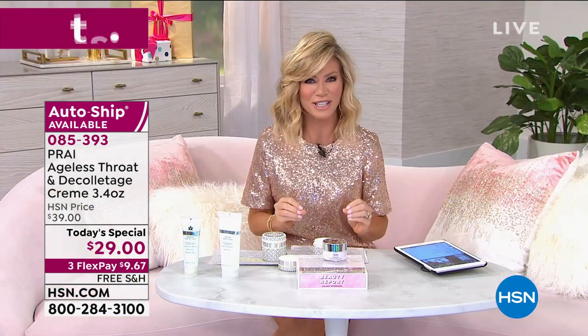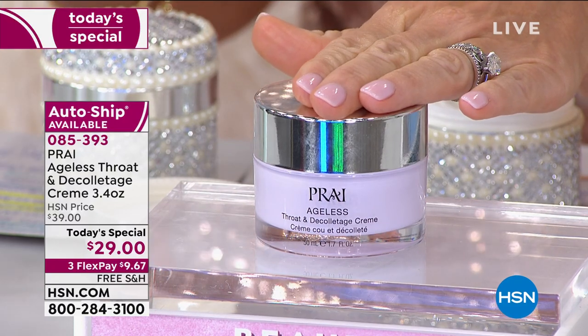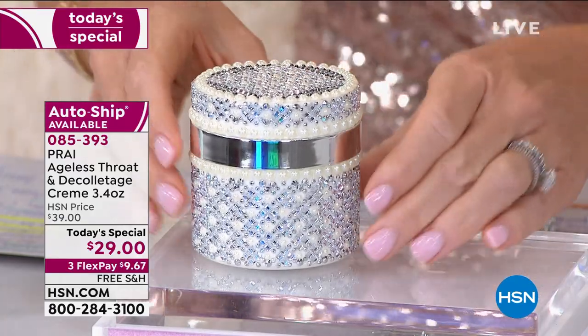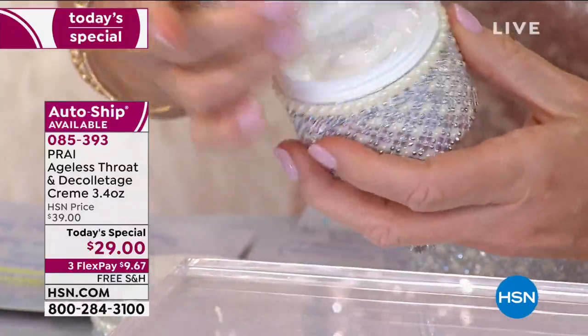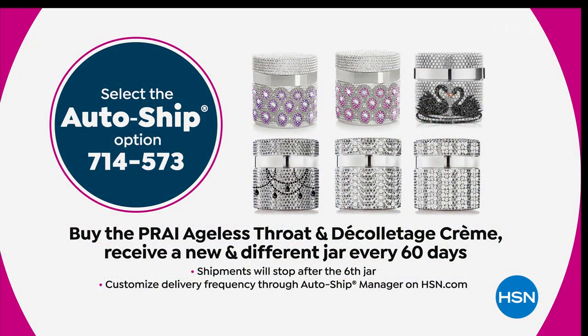Please go to hsn.com to place your order, because we are very busy right now. You've got one more chance to pick this up. AutoShip is the $29 price — we've never done that for the double-up size. You get a limited edition jar every 60, 90, or 120 days as often as you'd like. Unopened, these jars last for two years. Think about during the holidays getting a couple of these — you're giving someone a three-month supply, if not more, of an amazing neck cream.